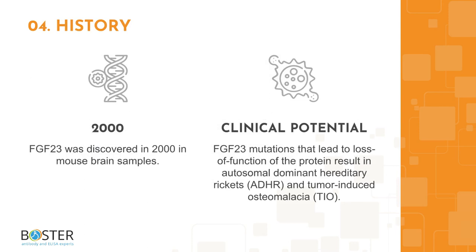Topic 4: Some Interesting Facts About FGF23. FGF23 was originally discovered in 2000 in mouse brain samples. Certain mutations on FGF23 that cause loss of function of the protein can lead to autosomal dominant hereditary rickets and tumor-induced osteomalacia.